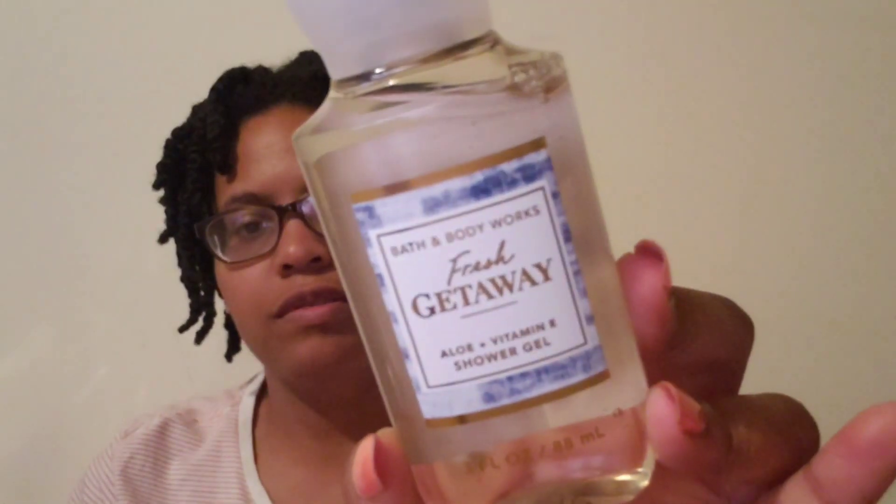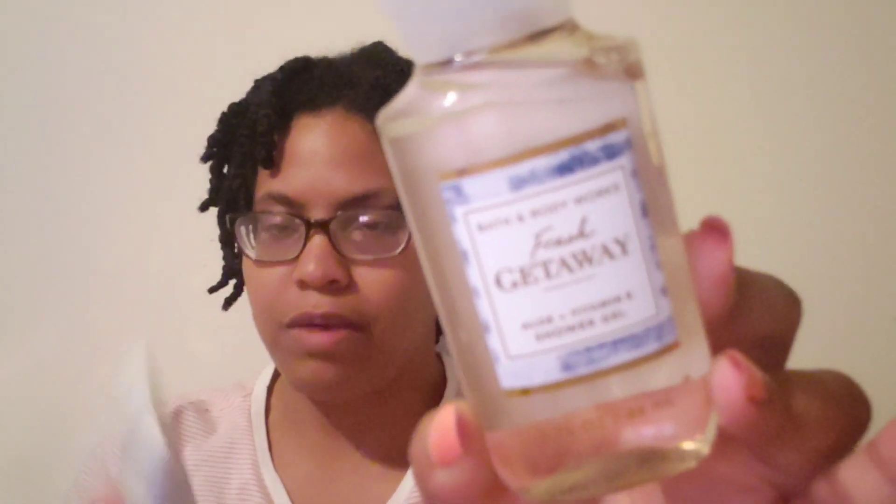You can see that Merry Cookie. Next I got these travel size products — I'm going on a little quick trip. So I got the Fresh Getaway shower gel and the Fresh Getaway body cream, so I can take these two with me.